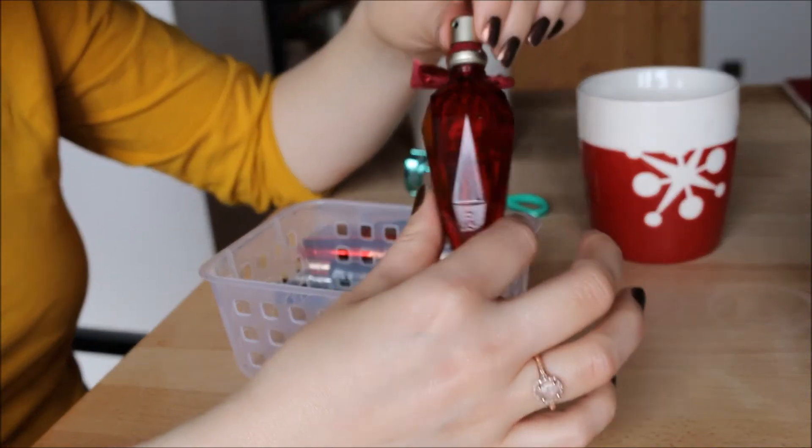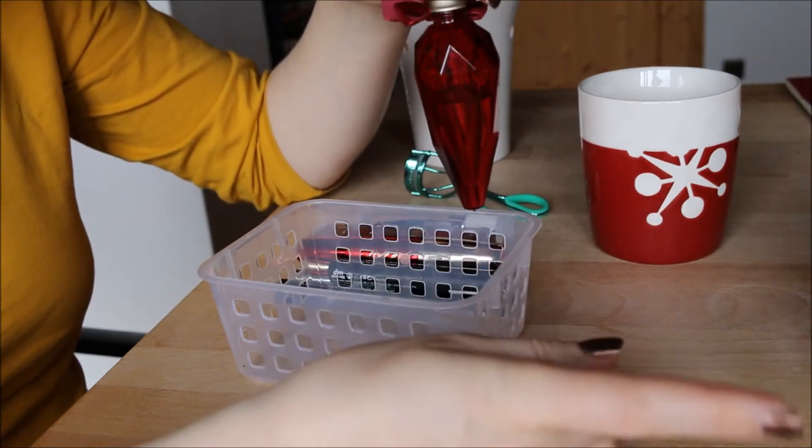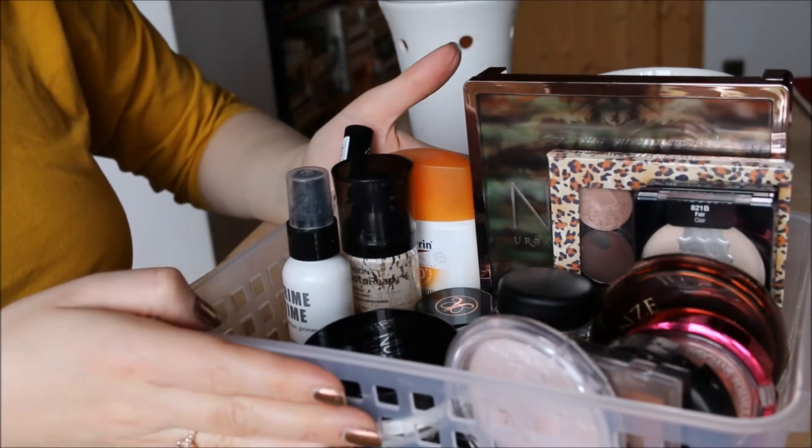My Dita Von Teese Perfume in Rouge I like a lot. I've been using it for the past few days since using up my other perfume, and I'm keeping it.